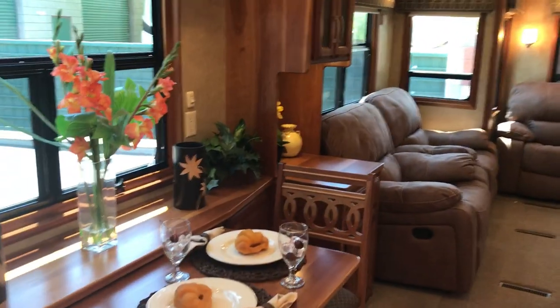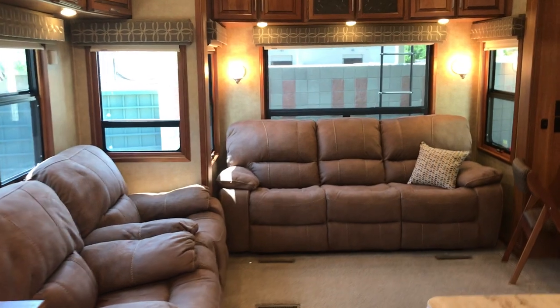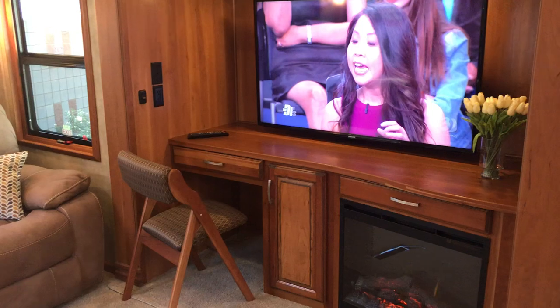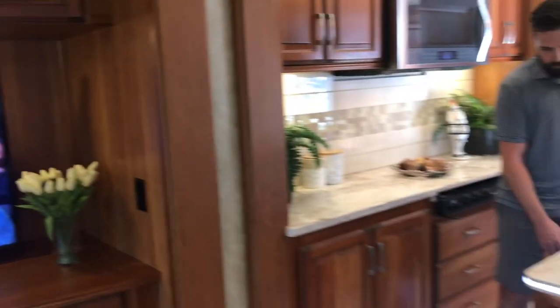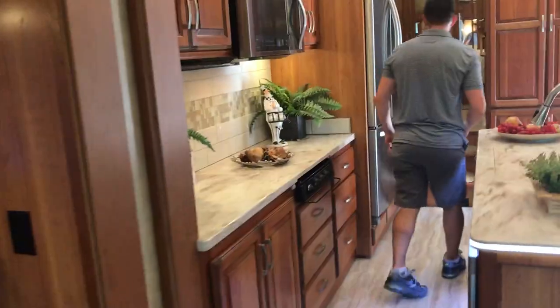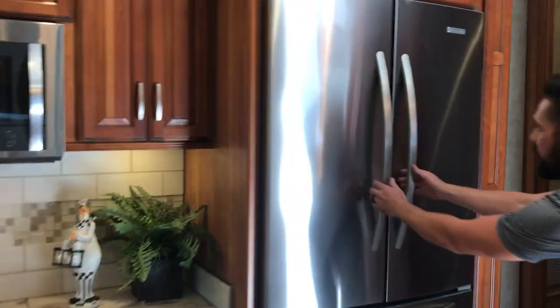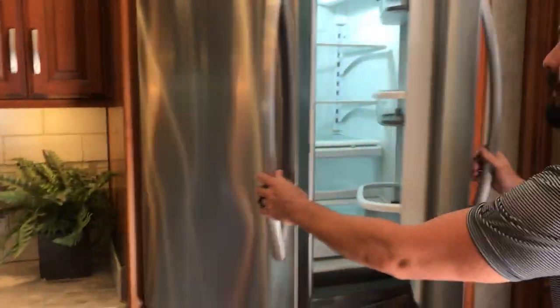Coming to the back of the coach, we've got a power sofa, matching recliners — all new — a large HDTV, fireplace, and a small desk area. Under the kitchen island we've got our Fisher Paykel dishwasher, a beautiful French door residential refrigerator with an ice maker in the freezer, and a microwave convection oven.